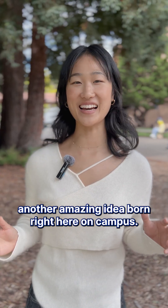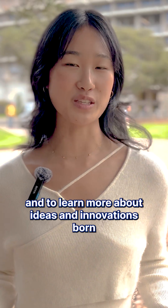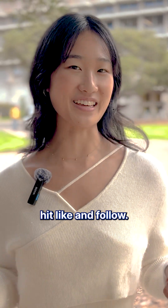There you go, another amazing idea born right here on campus. I'm Angela, and to learn more about ideas and innovations born at UC Berkeley, hit like and follow.